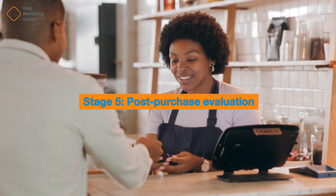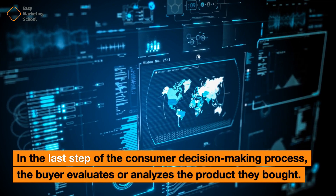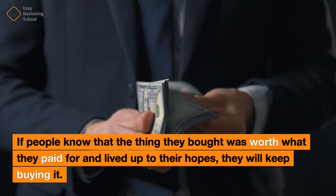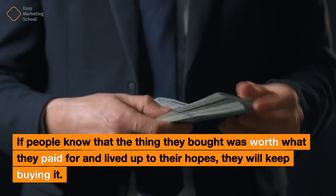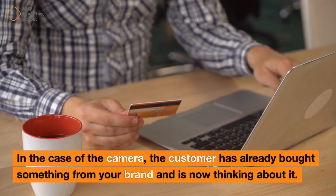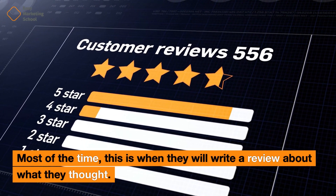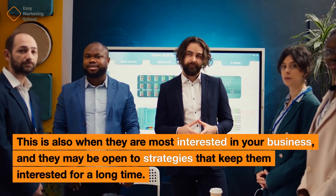Stage 5: Post-Purchase Evaluation. In the last step of the consumer decision-making process, the buyer evaluates or analyzes the product they bought. They look at how useful the product is, how happy they are with it, and how much it costs relative to their goals. If people know that the thing they bought was worth what they paid for and lived up to their hopes, they will keep buying it. In the case of the camera, the customer has already bought something and is now thinking about it — most likely writing a review. This is also when they are most interested in your business and may be open to strategies that keep them engaged long-term.